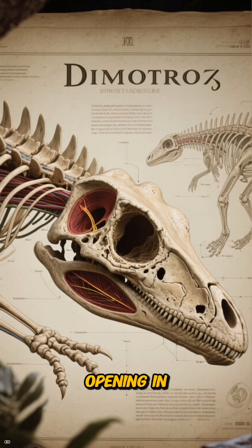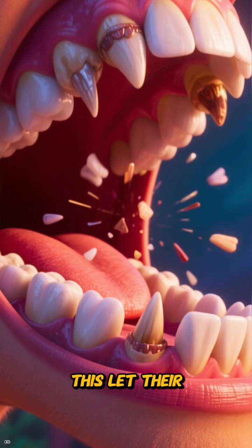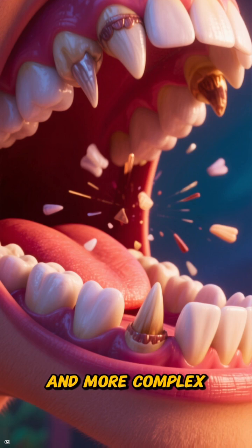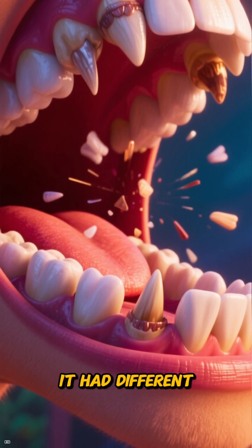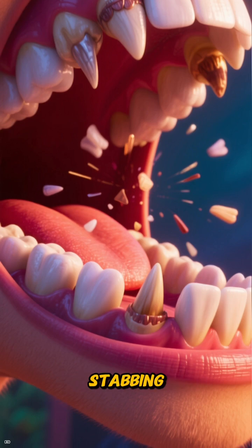Synapsids have a special opening in their skull behind their eyes. This let their jaw muscles get stronger and more complex. Look at its mouth — it had different kinds of teeth for cutting, stabbing, and crushing.